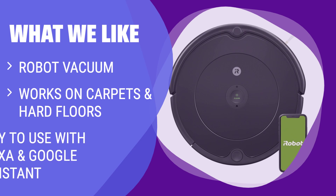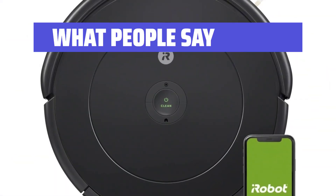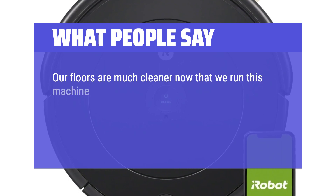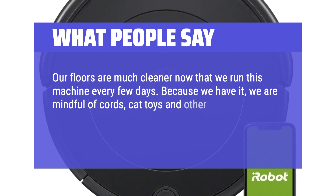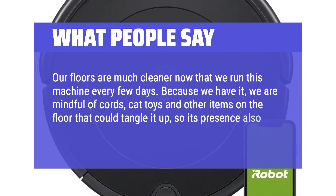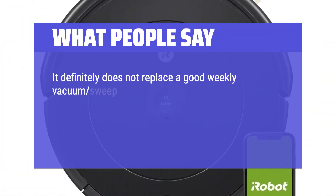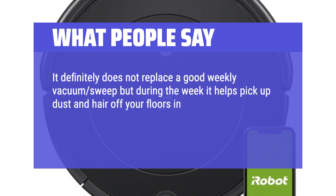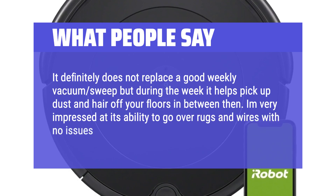What We Like: Looking for a convenient way to keep your floors clean? The affordable robot vacuum works on carpets and hard floors and can be controlled with Alexa or Google Assistant. If you want to cut down on cleaning time, consider this option. What People Say: Our floors are much cleaner now that we run this machine every few days. It definitely does not replace a good weekly vacuum sweep, but during the week it helps pick up dust and hair off your floors in between. I'm very impressed at its ability to go over rugs and wires with no issues.